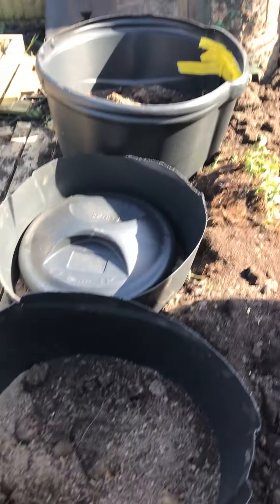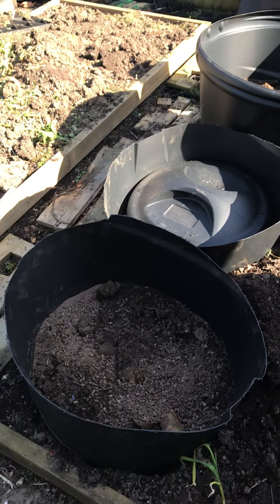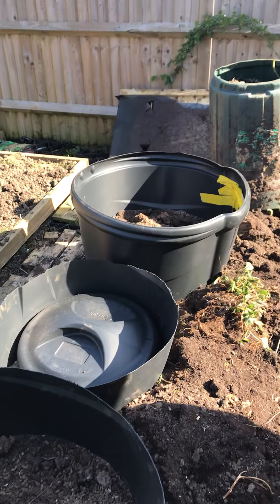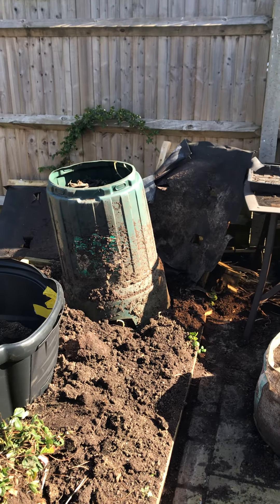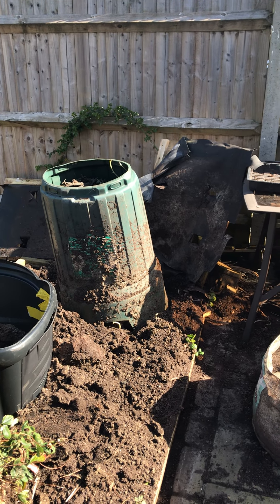There's some more potato bins. It's looking like a bit of a junkyard this, but should give us lots of potatoes. And I've got rid of my compost — I've made a bit of a mess. But it'll be worth it in the end.